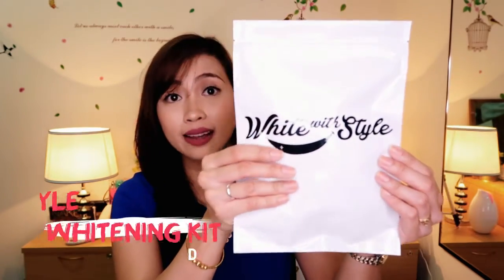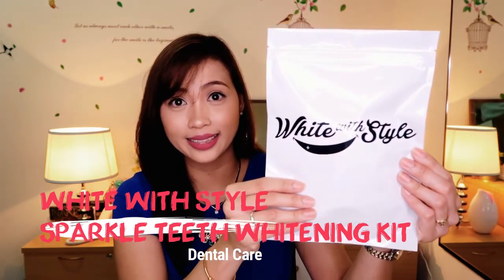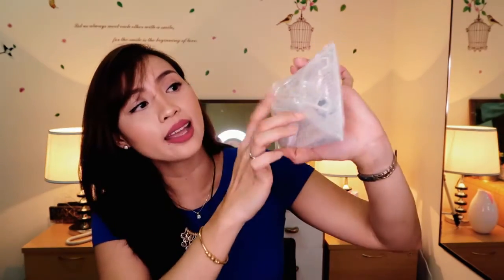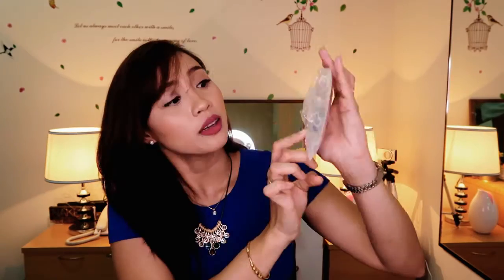The next thing I got is an online purchase from whitewoodstyle.com — the Whitewood Style Sparkle White Teeth Whitening Kit. It claims to get up to seven shades whiter in one treatment and includes 10 treatments. Inside it has the LED light, the syringe with the product, and instructions. I got this because of Miss Enclots's promo code and bought it for 28 US dollars plus shipping, roughly around 2,000 pesos.